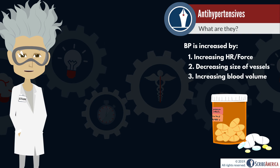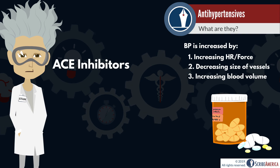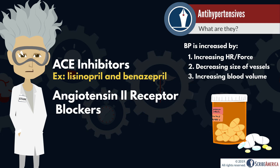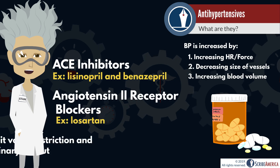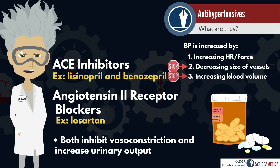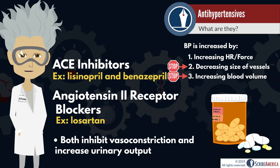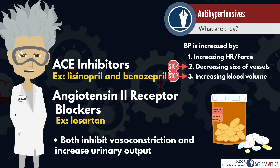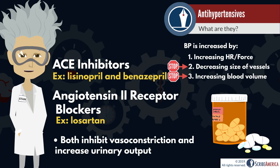Angiotensin-converting enzyme inhibitors, better known as ACE inhibitors such as lisinopril and benazepril, and angiotensin-2 receptor blockers such as losartan, both result in the relaxation of smooth muscle in the vessels and increased fluid output by the kidneys, therefore reducing blood pressure. They achieve this effect by inhibiting different areas of the renin-angiotensin pathway, but we won't have time to review this in today's video.